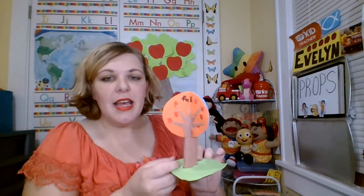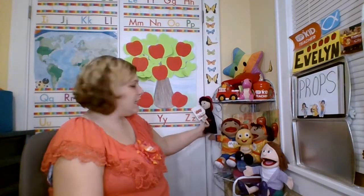I saw this online — I made this for talking about seasons. These are my puppets. I've got Meg and Mike. I've got a video about how I made them and how I bought and altered them to look like the characters.